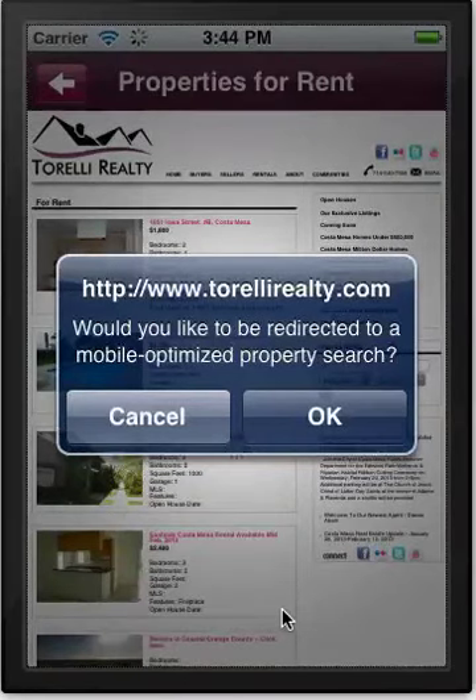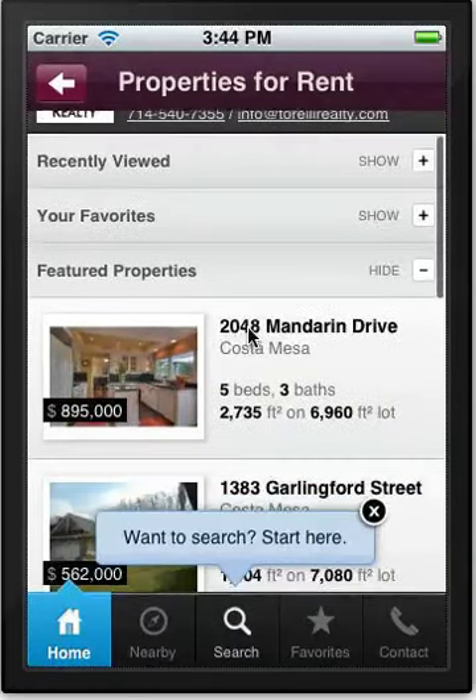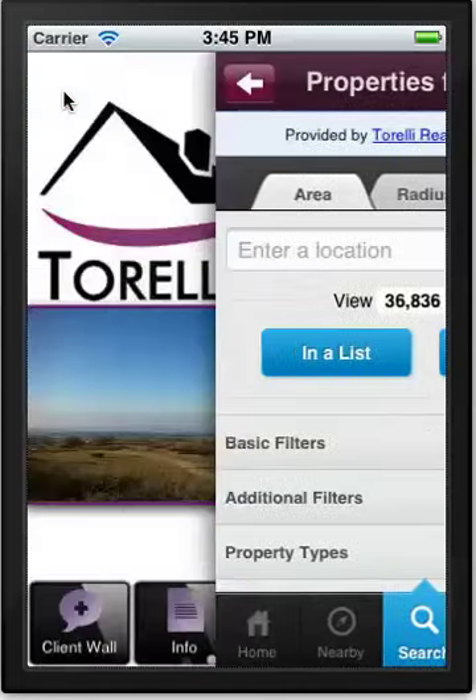Here we have the properties section where you can do a search on a property. You can see any properties you've recently viewed — this is from the point of view of the app user, someone looking to purchase a property. There are also favorites that have been highlighted, featured properties, and so on. You can search by location and it will show properties in that particular zip code or postcode, and look at things nearby if you want to broaden your search parameters.